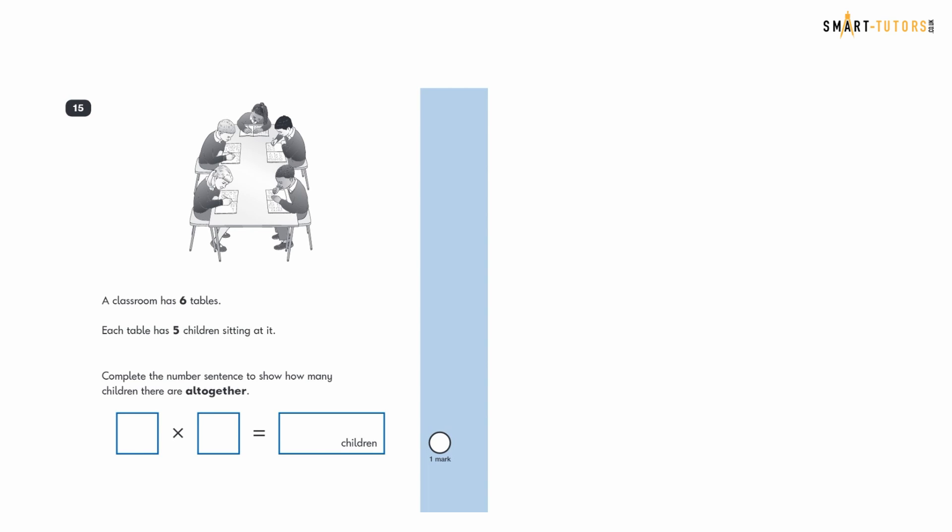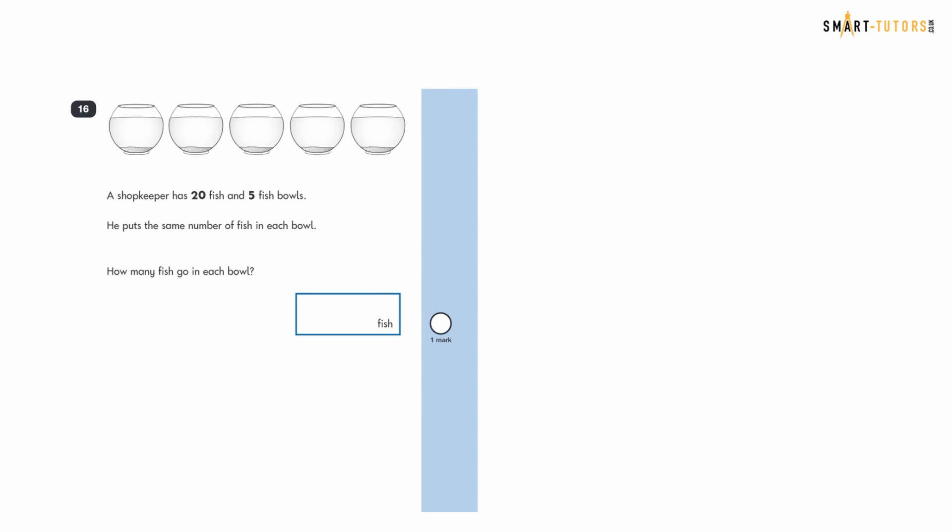Question fifteen: a classroom has six tables, each with five children. Complete the number sentence to show the total children. Six tables times five children equals thirty. The answer is 6 times 5 equals 30.